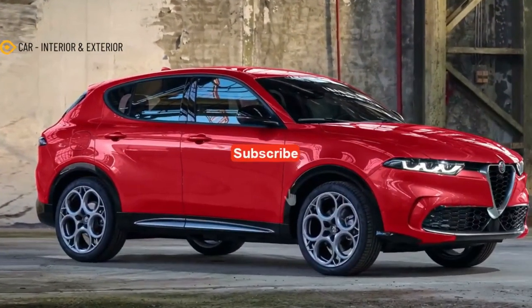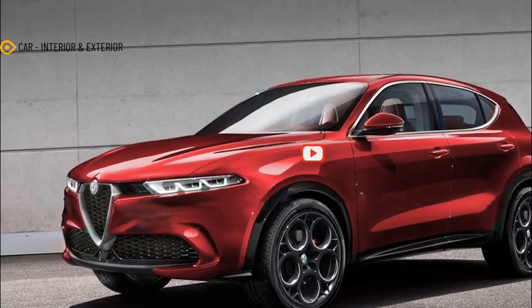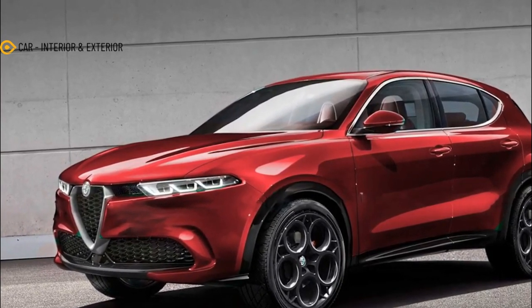Hello everyone, meet again with my channel Car, interior and exterior. In this video we will discuss about cars: Alfa Romeo Tonali gets a coupe makeover.